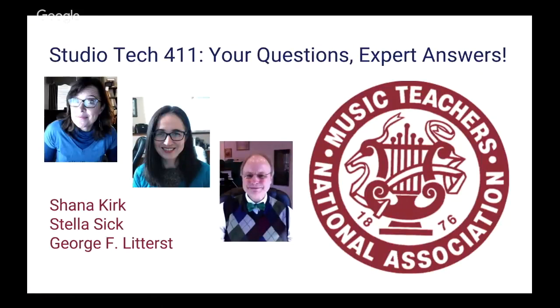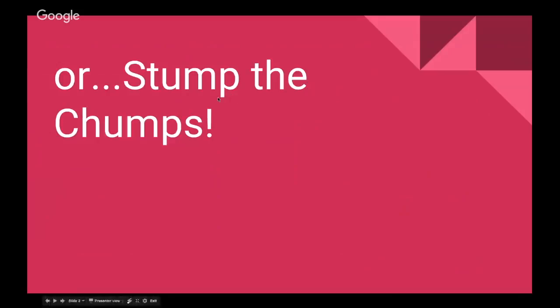We got so many questions we had to sort through and pick the ones that were asked most frequently. We hope that you find all of these answers useful and that you will continue to give us questions in the chat box and we'll answer them as much as we can.